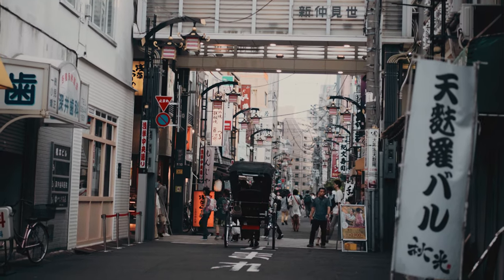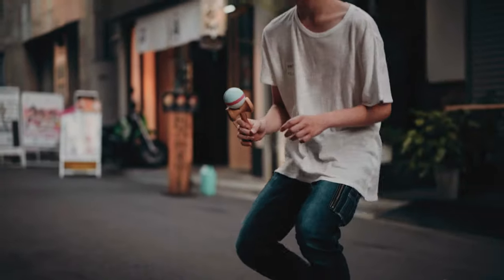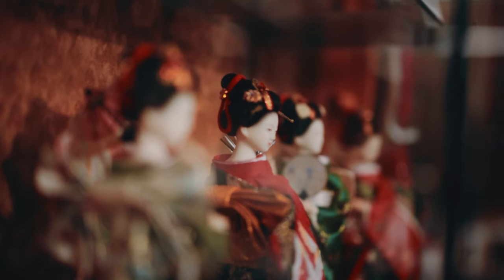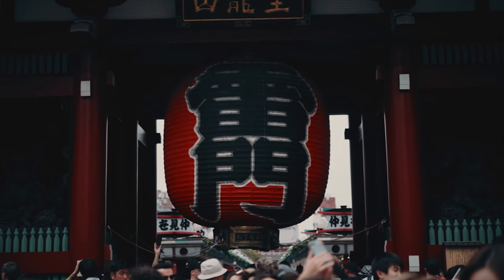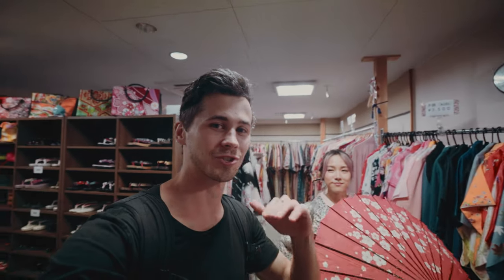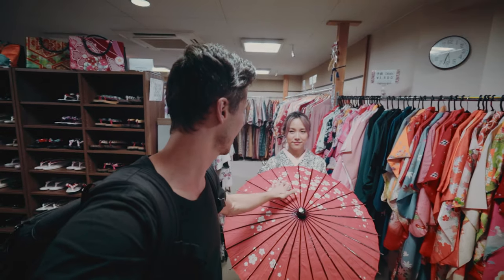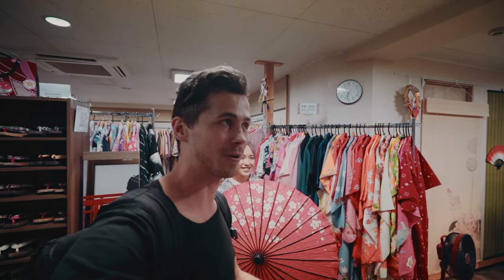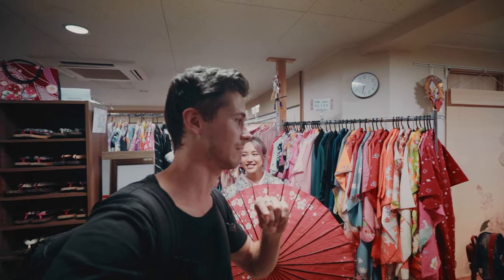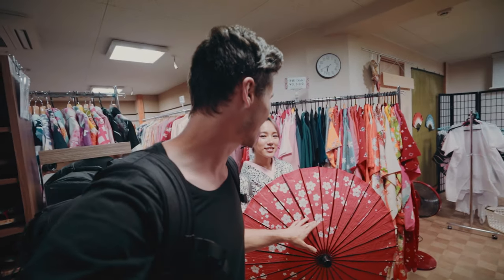Once the kimono was sorted, we still needed one more key element for the outfit — a traditional umbrella. We soon found out how hard it was to track one down, with shops either not hiring them out or selling them for $200 to $300. We spent the last hour walking around the streets looking for a traditional umbrella. We wanted a plain red one without flowers, but we couldn't find one anywhere, and the ones we did find were very expensive.